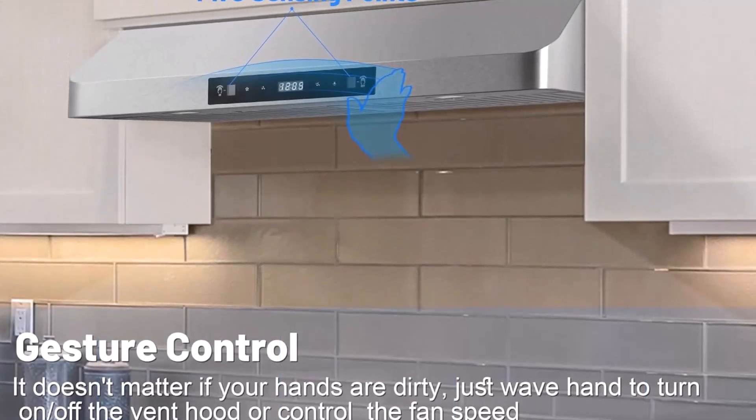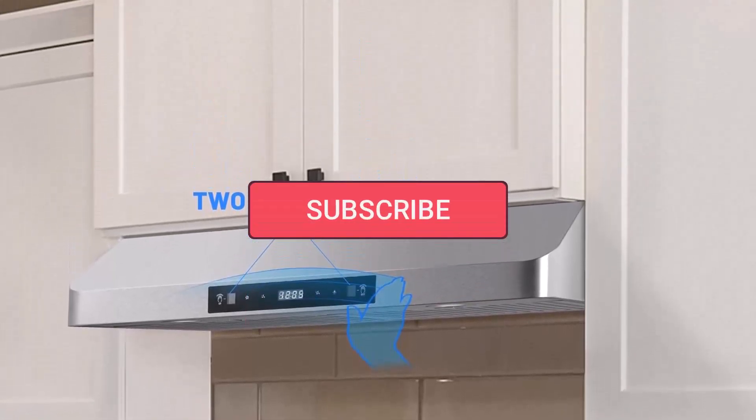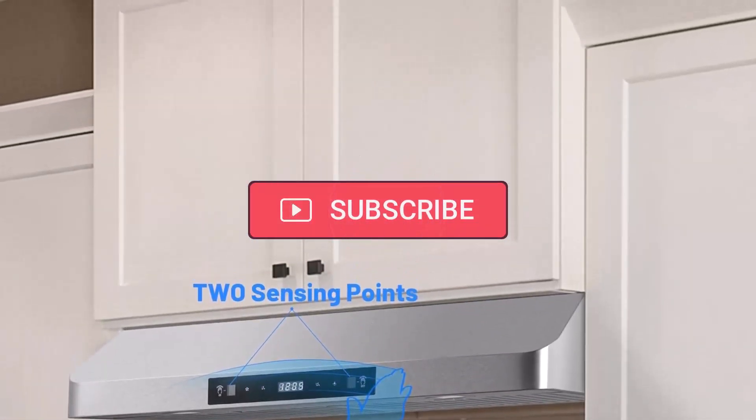Thanks for watching! If you liked this video and it helped in any way, please give it a like, and if you don't want to miss out on any future videos, subscribe to the channel.